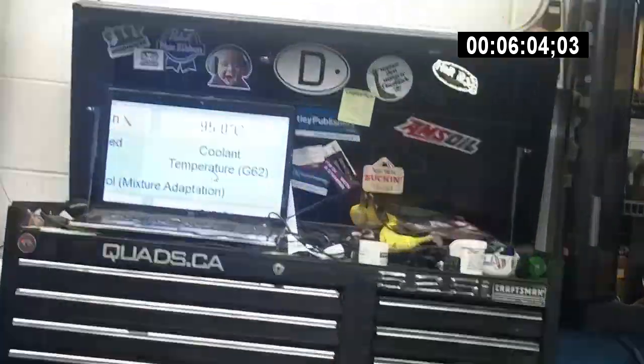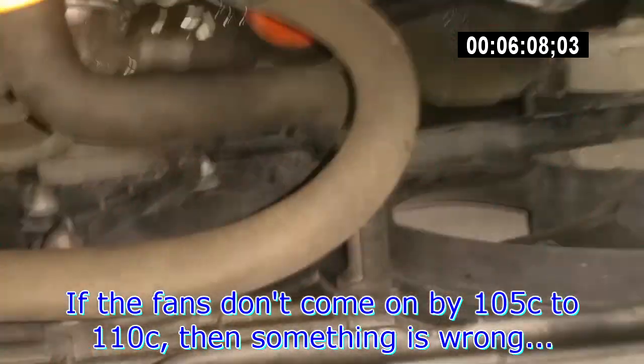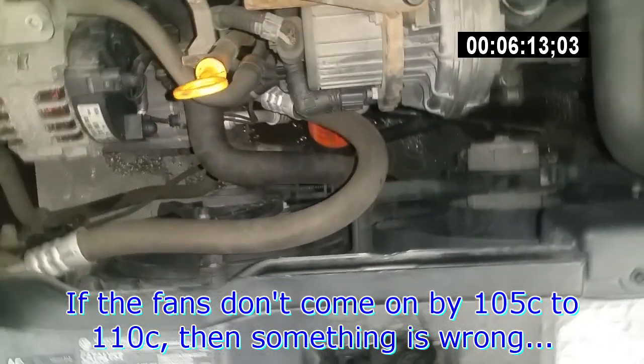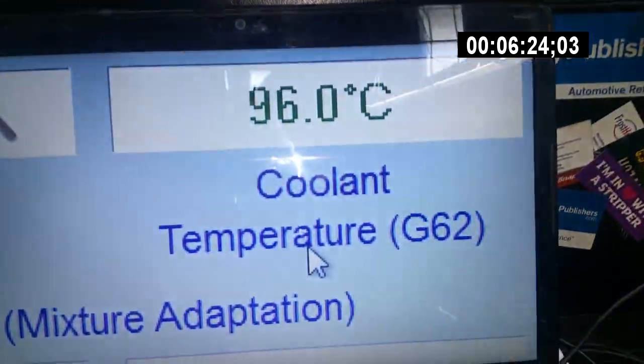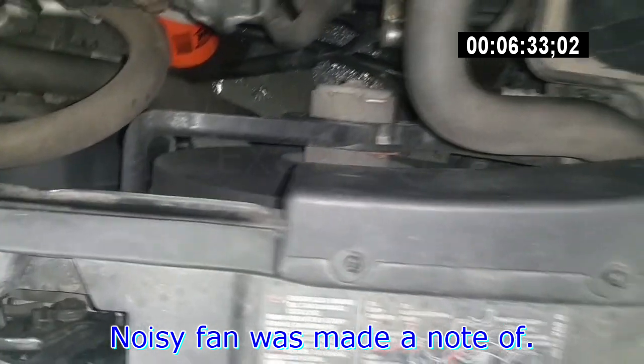It's 94, 95 — the fan should come on any minute. The fan just came on at 95 to 96. A little bit of a noisy fan in the beginning, but that's okay — we'll make a note of it.